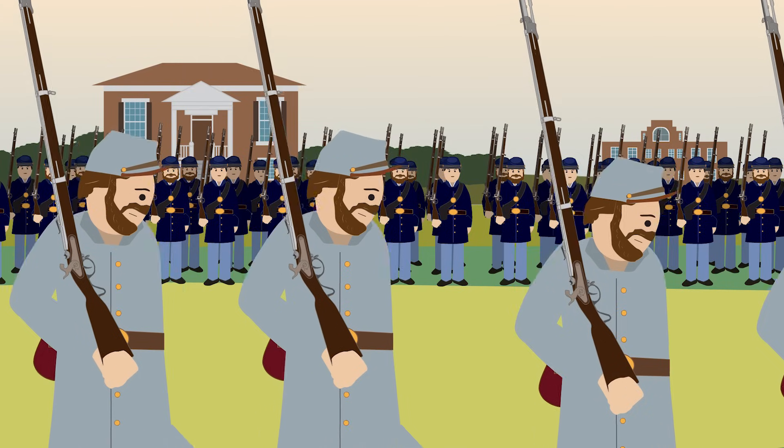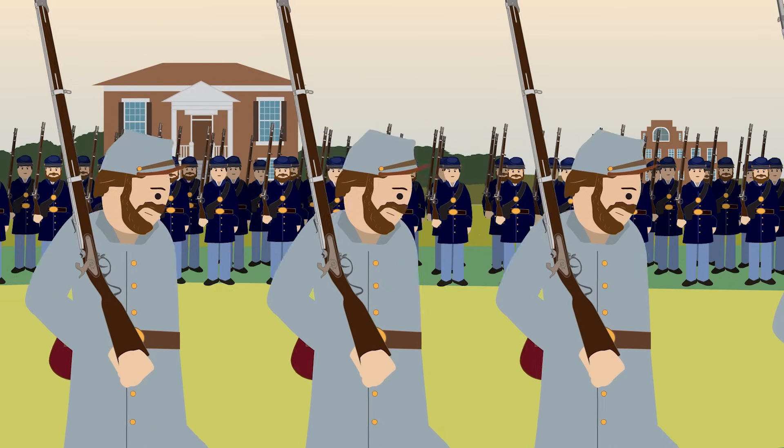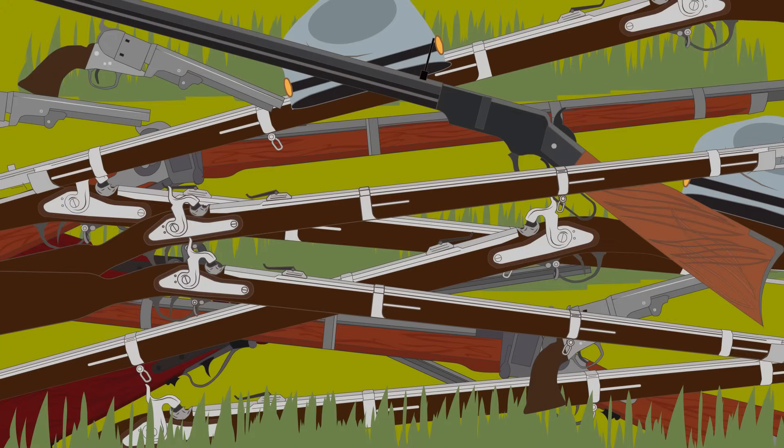A few days later, on April 12th, a formal parade of Confederate forces led by the Stonewall Brigade Army marched into town and surrendered their weapons to the Union forces. They were all to receive pardons and were allowed to go home.